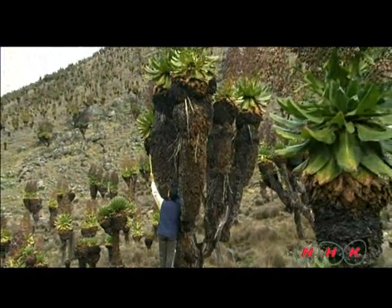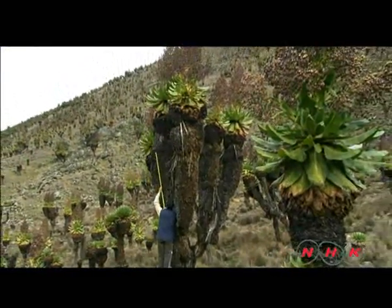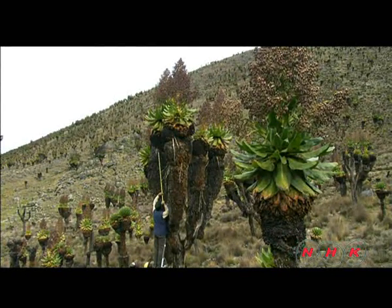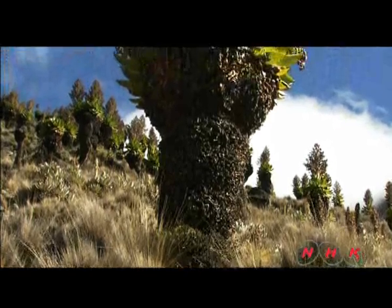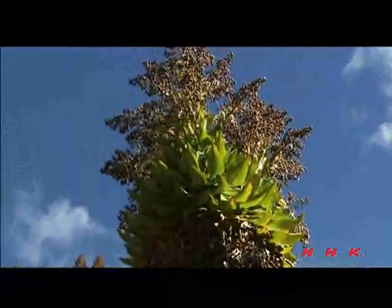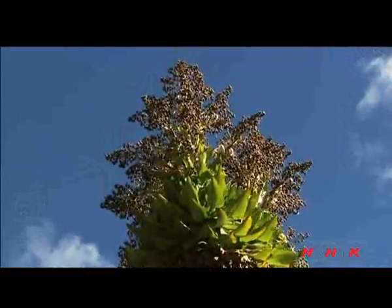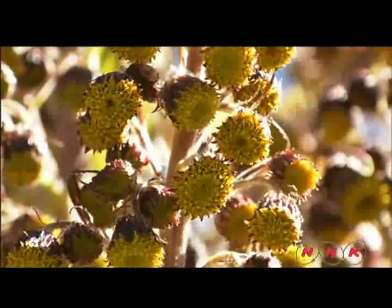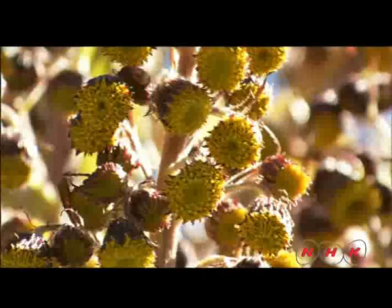The most notable example is the giant Senecio, which grows to over seven metres in height and has a very peculiar shape. It looks similar to the cycad of the dinosaur era. However, it is a genuine angiosperm which flowers on top. It belongs to the Asteraceae family.